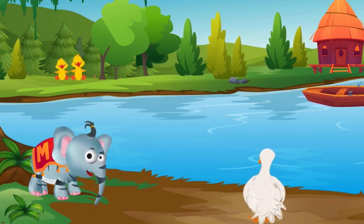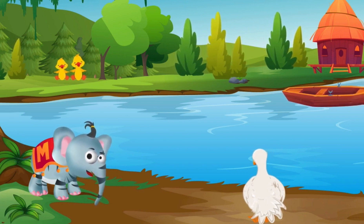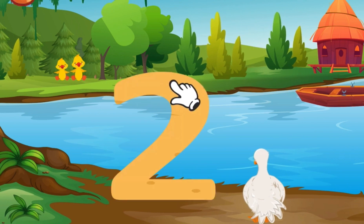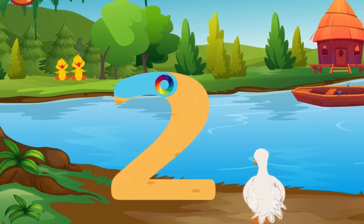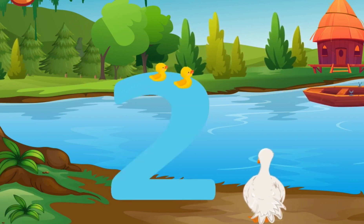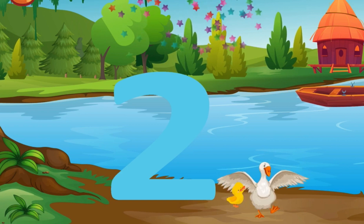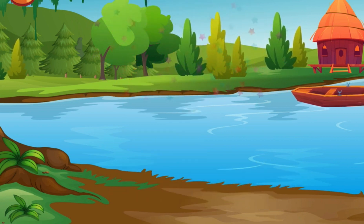Can you help the two baby ducks reach the mama duck? Remove the dirt to clear the water path for the baby duck. Awesome. Now let's write two.